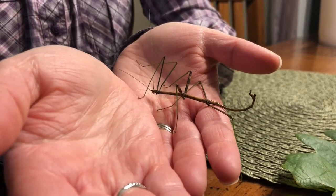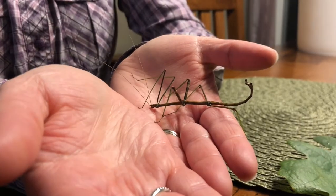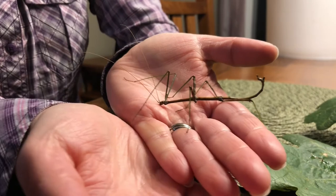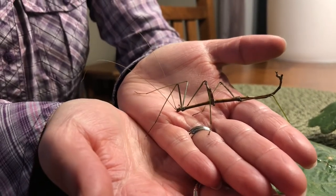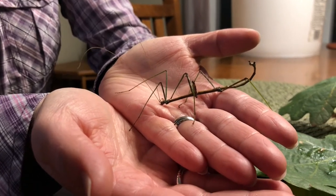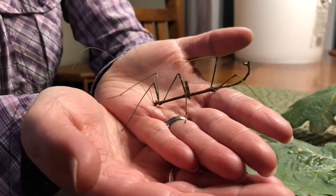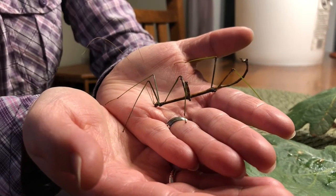They reproduce in late summer and early fall. The females drop somewhere around 150 eggs as they're moving through the treetops — they just sort of drop their eggs. The eggs fall all the way down to the ground and into the leaf litter where they overwinter, and they hatch in the spring, or sometimes in the spring of the following year, so they can end up on a two-year cycle.